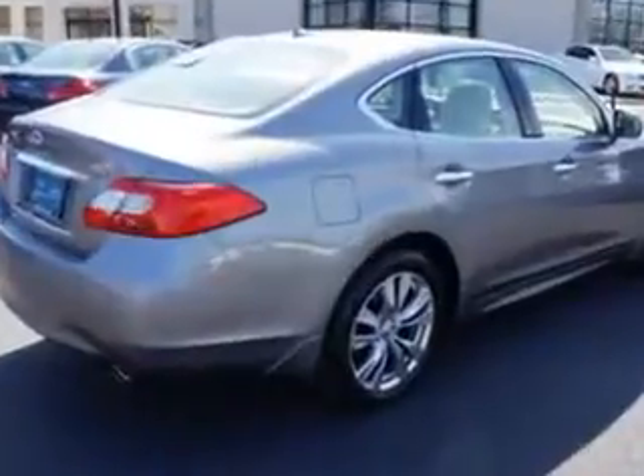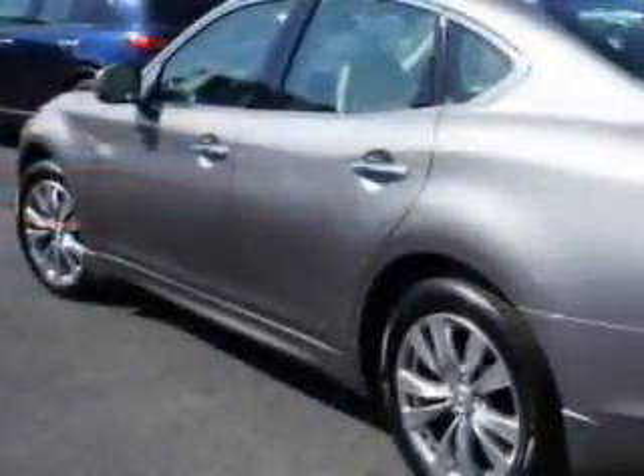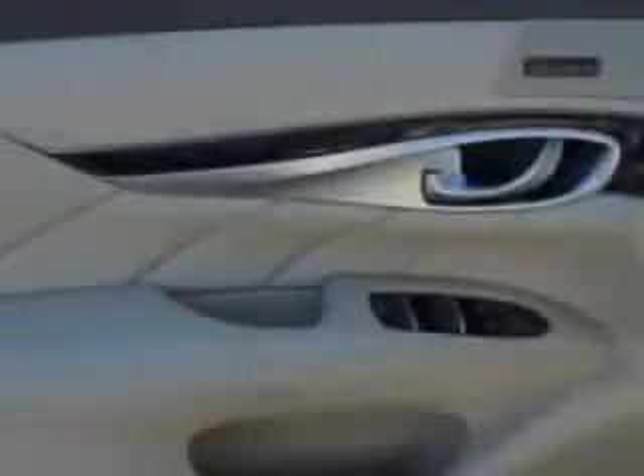Enjoy this great car with features like a power sunroof with sliding sunshade, remote power windows, Homelink Universal garage door opener, and much more.